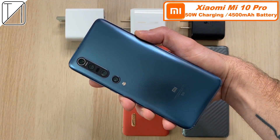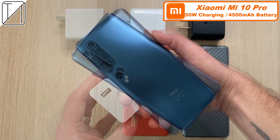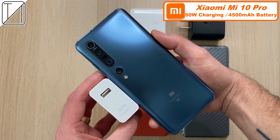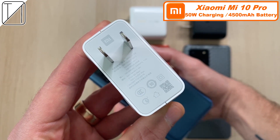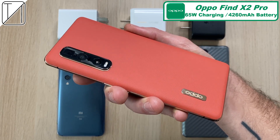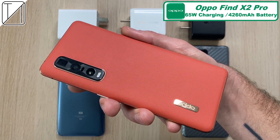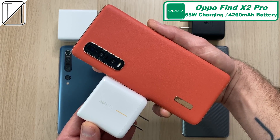The Xiaomi Mi 10 Pro comes paired with 50 watt charging capabilities and a 4,500 mAh battery. The 50 watt charging actually comes with a 65 watt block in the box, though it is limited to 50 watt charging, so we are not going to see more than 50 watts on the Xiaomi. The Oppo Find X2 Pro comes with a 65 watt charging block in the box and yes, it can indeed do 65 watt charging.